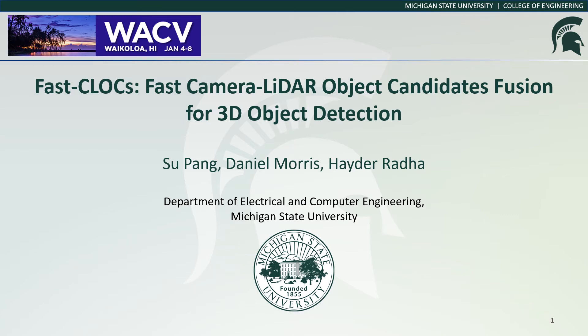Hello, everyone. In this video, we present our paper: Faster CLOCS — Faster Camera-LiDAR Object Candidates Fusion for 3D Object Detection.